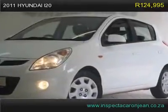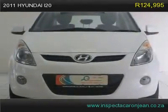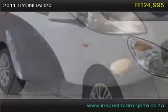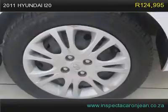2011 Hyundai i20 has 84,700 km. This vehicle is perfectly sound with no known defects. All the electric circuits in this vehicle appear to be in working order. The vehicle engine runs very, very smooth — there is not a skip or